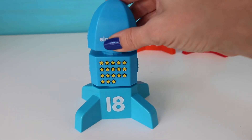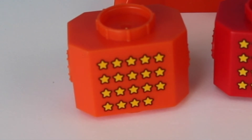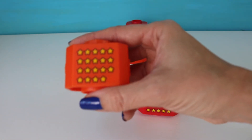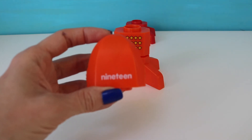Nineteen. Okay, we are almost there boys and girls. Now we have number nineteen. Let's try to find nineteen stars. Okay, which one has nineteen stars? You are amazing. This one it is — nineteen. Now we have to find the word nineteen. Do you know which one it is? Perfect, here you go — 19.